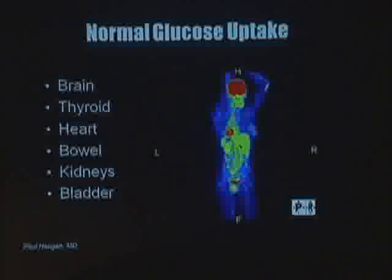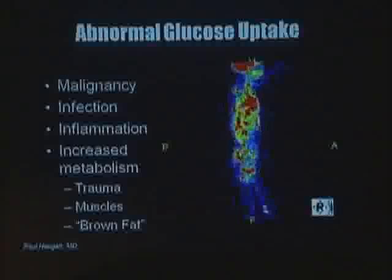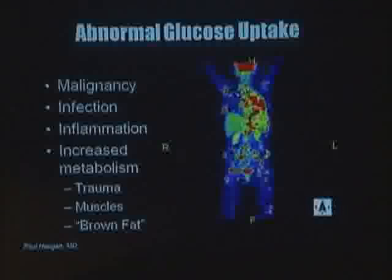This is a three-dimensional model of FDG. There's a blue carbon skeleton, and on the second carbon, one of the hydrogens has been replaced with a positron-emitting fluorine-18 atom. Normal glucose uptake is seen in the brain, thyroid gland, heart, bowel, kidneys, and bladder. We have to use this information to identify what is abnormal. Abnormal glucose uptake can occur in malignancy, infection, inflammation, and anything causing increased metabolism — such as trauma, muscular activity, or brown fat. We'll get into those artifacts later with case examples.